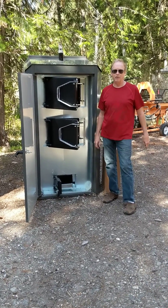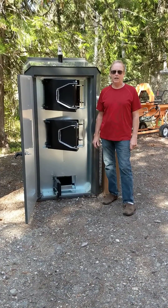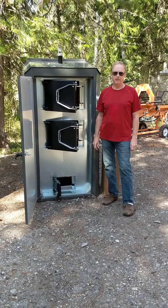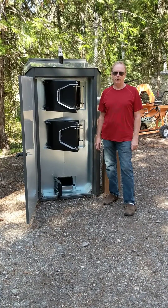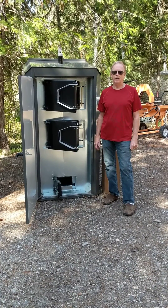Today I'm standing in front of the LPB 120 pellet boiler. This is a residential sized version of the pellet boiler. Portage Main also makes commercial size units that heat 10,000 plus square feet.